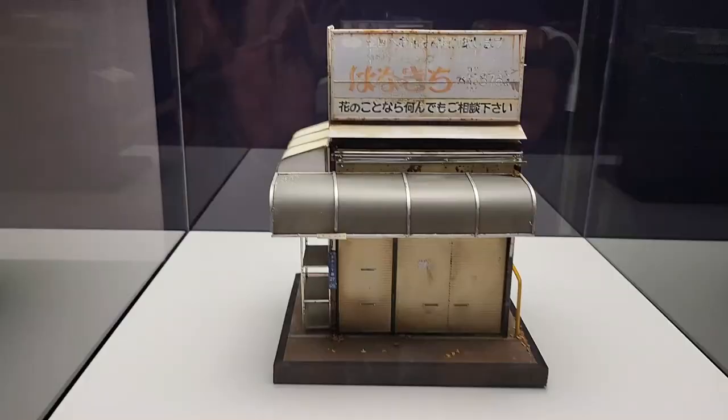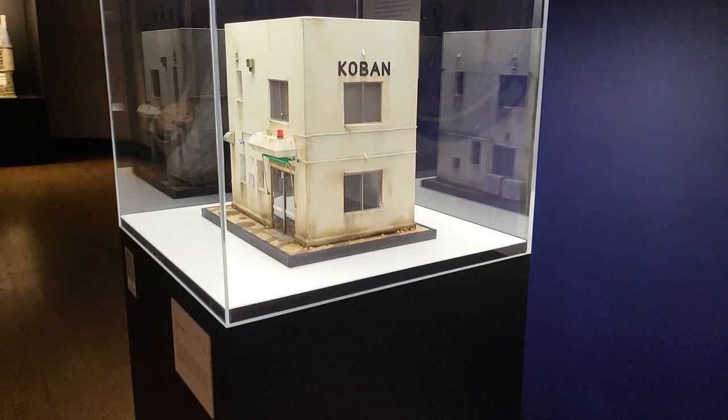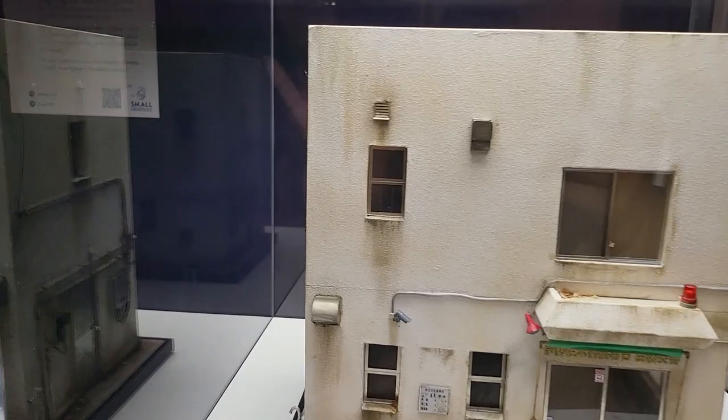This one is Gandalf's home, it's so nice — it's like one of the shops in Kita City, Tokyo. And this one is a police station — a Koban police station.